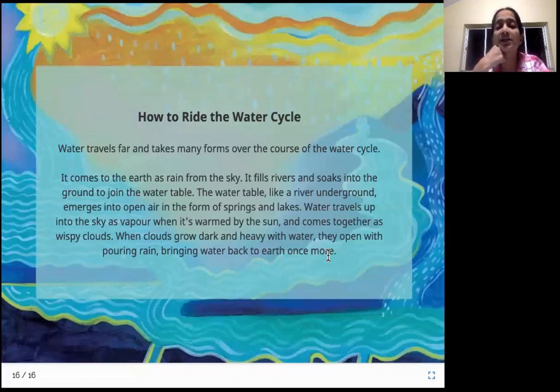The cycle that we saw, that water takes, is called the water cycle. Water travels right from the sky down to the earth, underground, and then comes to the top again, and again goes to the sky. When it comes from the sky it comes as rain, then fills up the earth's surface as rivers, lakes, ponds, etc. It also goes underground and fills up the underground water table. Then the surface water gets heated by the sun, becomes water vapor, goes up to the sky, forms big clouds, and then starts pouring down as rain again. This cycle which the water takes is called the water cycle.